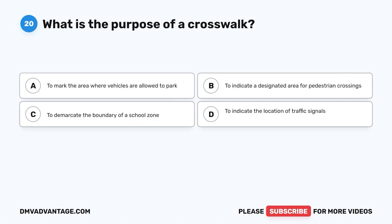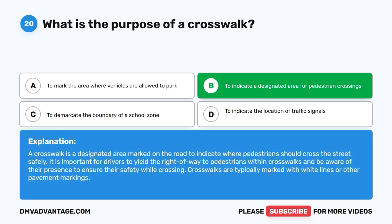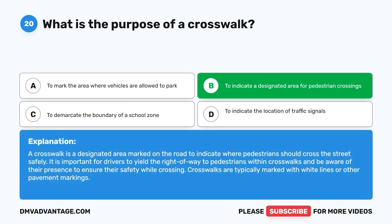Question 20: What is the purpose of a crosswalk? The correct answer is B: To indicate a designated area for pedestrian crossings. A crosswalk is a designated area marked on the road to indicate where pedestrians should cross the street safely. Drivers must yield the right of way to pedestrians within crosswalks. Crosswalks are typically marked with white lines or other pavement markings.